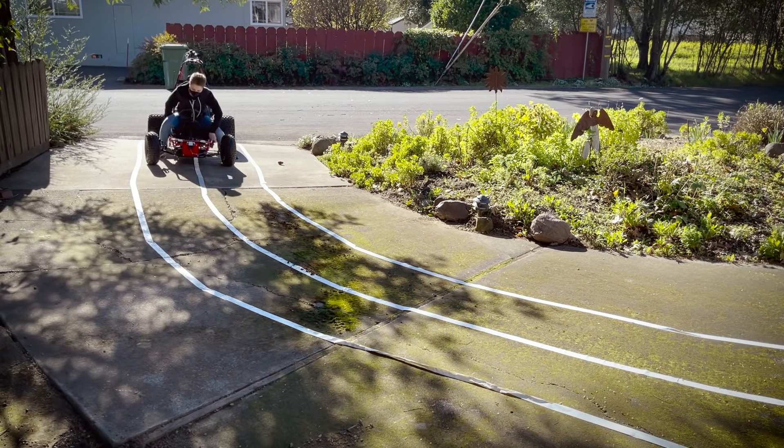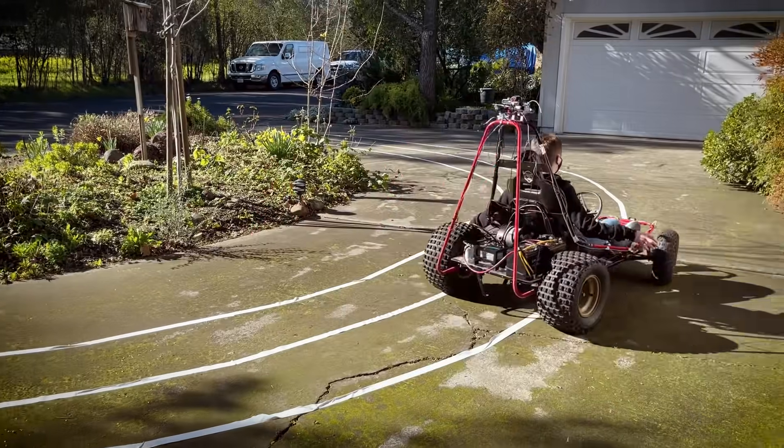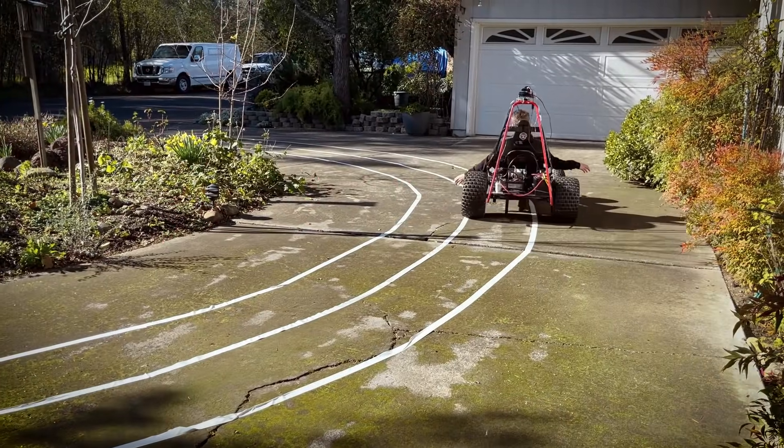When I encounter a problem, I refuse to let it beat me. I kind of see the go-kart as a troublesome child. We are going to work through this and it's going to be great and you're going to be great. I just can't imagine backing down.